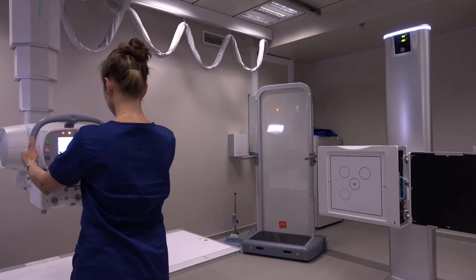We like the Optima XR646 because it is fast, easy to operate and reliable. It also delivers consistent image quality without any background noise. The system's automated features help to reduce the time we need to set up, position and image patients. It is also user-friendly, which helps us to learn the system quickly and allows us to carry out our daily work more efficiently.